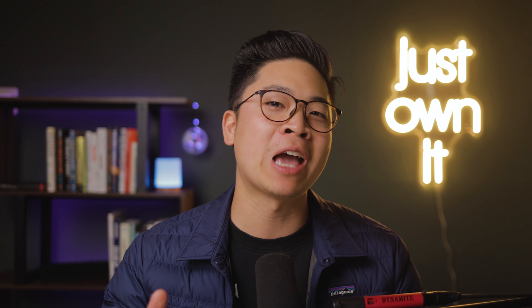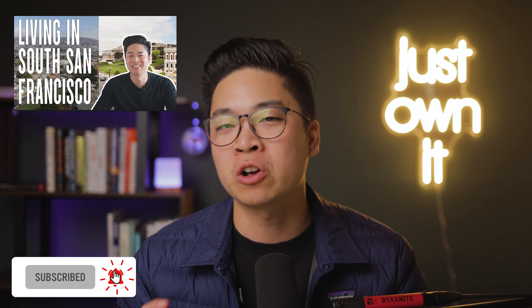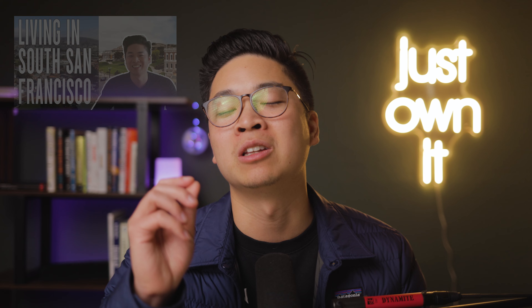At the end of this video, if you haven't already, do check out our other video about the pros and cons of living here in South City. Definitely check out that one — we share things you might not know about the industrial city.